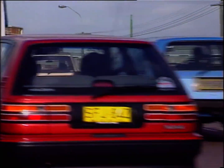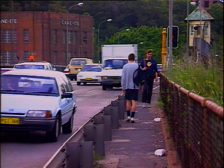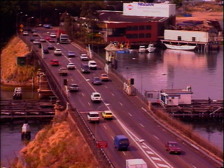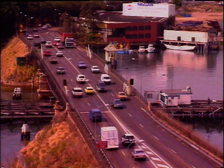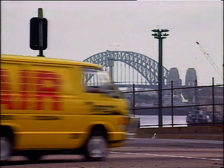Recognising the problem, the Roads and Traffic Authority in 1985 began to work closely with the local community to find a solution — a solution that would free up traffic and provide an environmentally friendly asset for Sydney for generations to come.